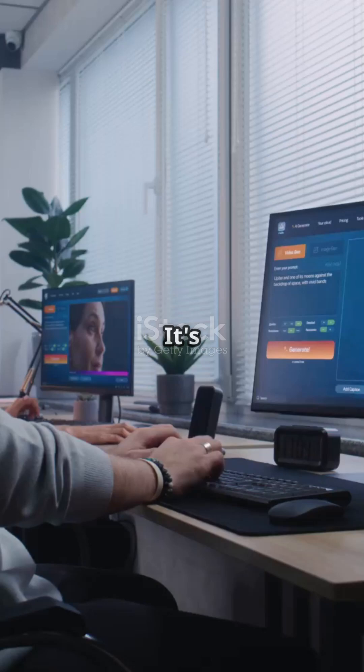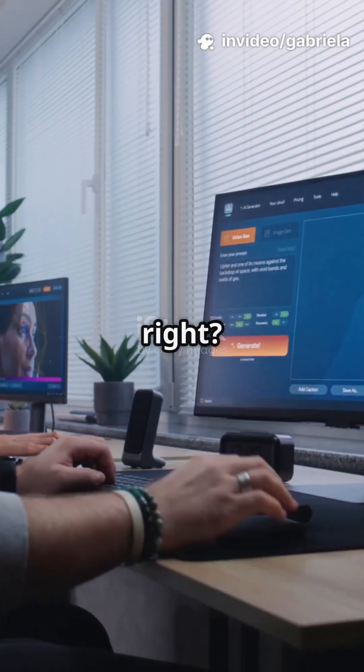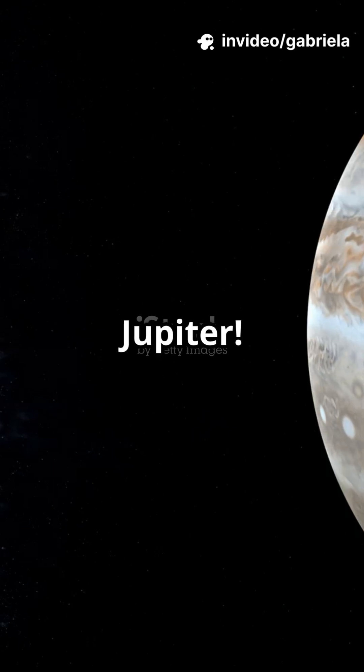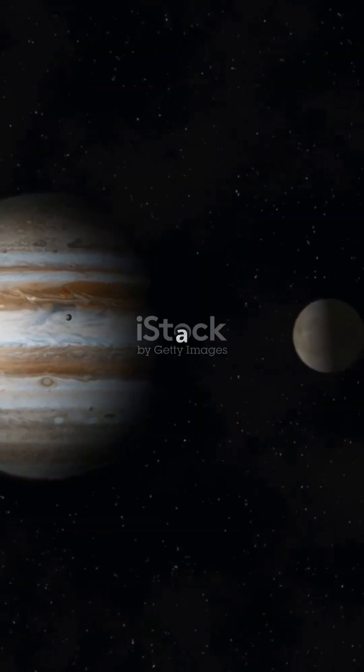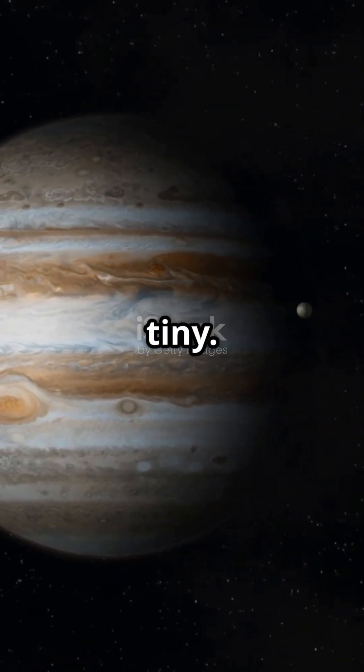The biggest one we know is called HD 100546 b. This monster planet is about 6.9 times wider than Jupiter. Scientists think it could be up to 7,000 times the size of Earth. Imagine a planet so enormous, it would make our entire solar system look tiny.